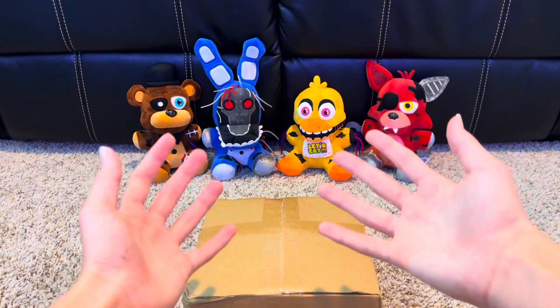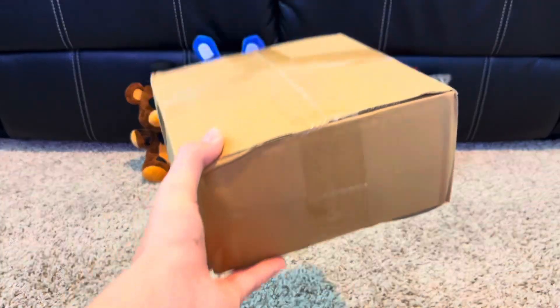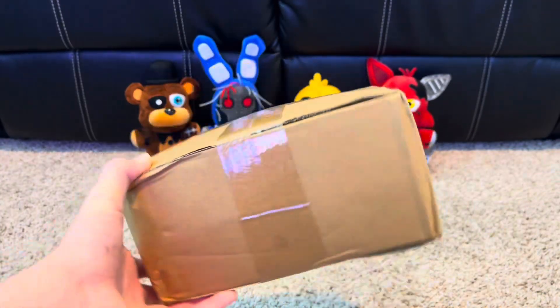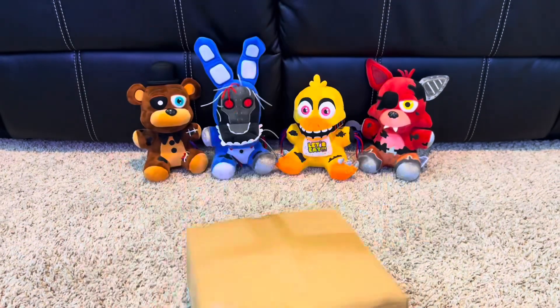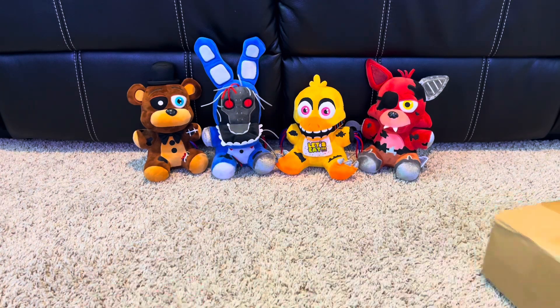Hello everyone, it's me, WagnerTube, and welcome back to the review. A little bit ago I ordered the Exmar Withered Golden Freddy and Shadow Freddy plushies, and they arrived. So we're gonna be unboxing them. I got the other Exmar Withereds here, so without further ado, let's begin.